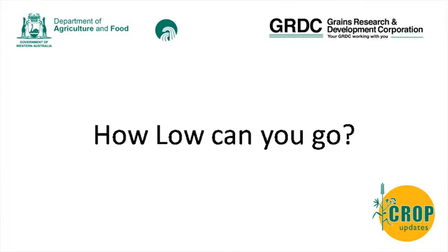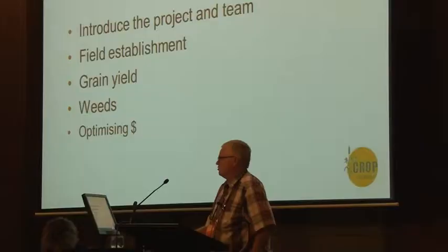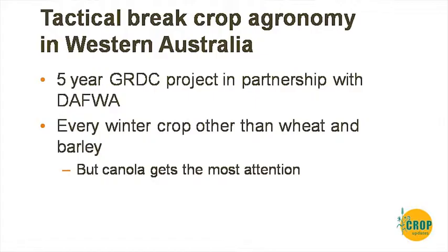We're going to talk about some plant density work we've been doing starting from last year, particularly in the low and medium rainfall areas. The topic is plant densities, but the real question is: how low can you go? We'll cover field establishment, which can vary a lot with canola, show some grain yield responses, talk about weeds and other aspects, and wrap things up. Throughout the talk I'll try to discuss optimising dollars rather than just physiological growth responses.